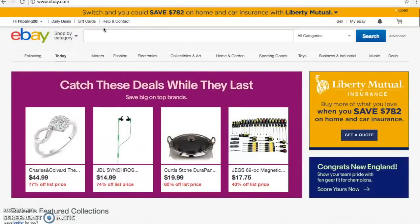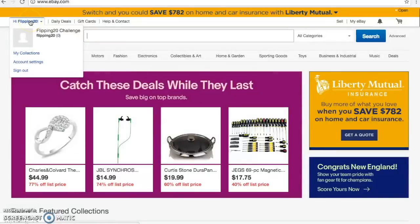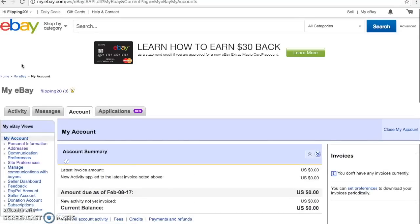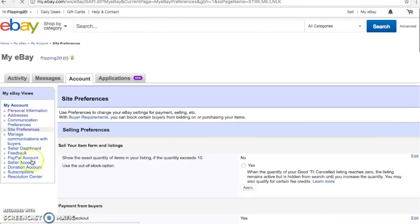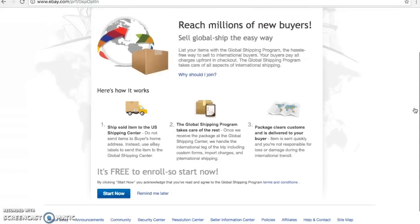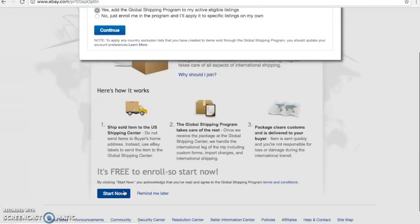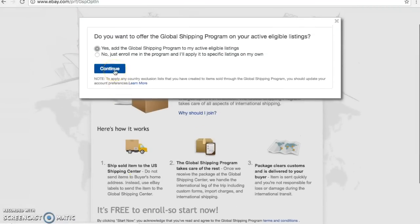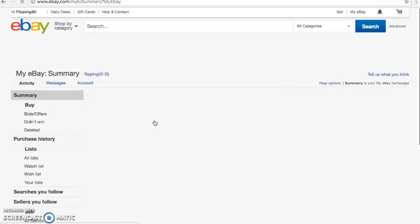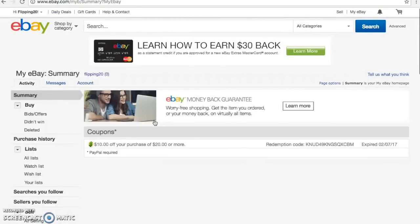If you decide you want to do this, to opt in go to the left-hand side where you are signed in and go to Account Settings. Once in Account Settings, go down to Site Preferences and click on that. You will see 'Offer the Global Shipping Program' is currently set to No. Click on Edit to change that, and yes, we want to add the Global Shipping Program to your eligible listings. And that is all set up if you decide to do that.